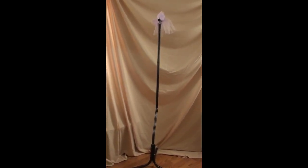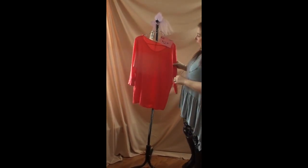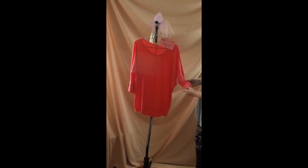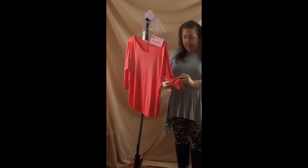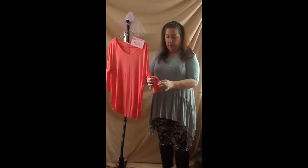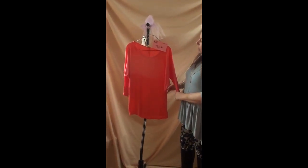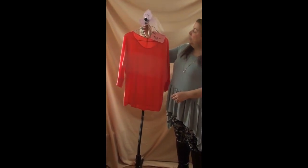Number twenty is just a coral-colored shirt for $12. It's a large — a dot coral color. It has three-quarter length sleeves with a little cuff at the bottom. It is a longer top, but not super long. This is number twenty, $12.